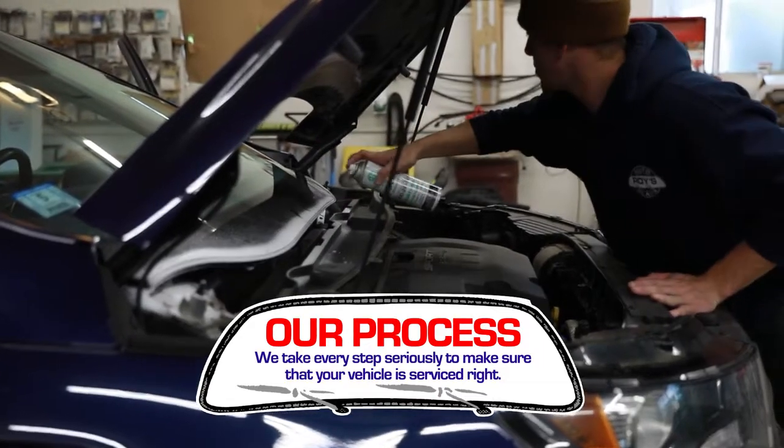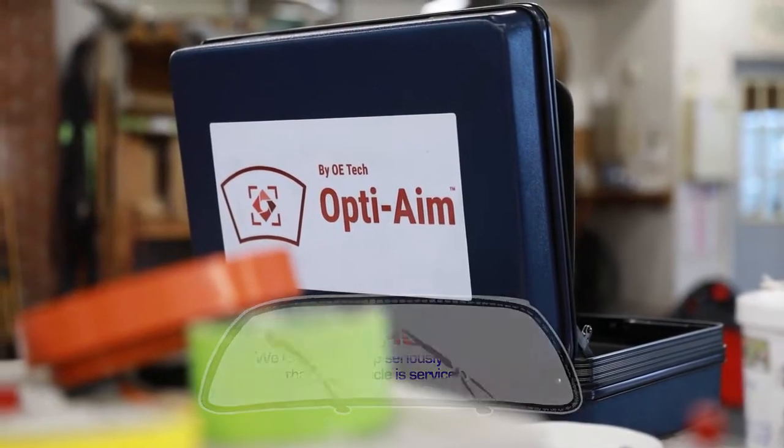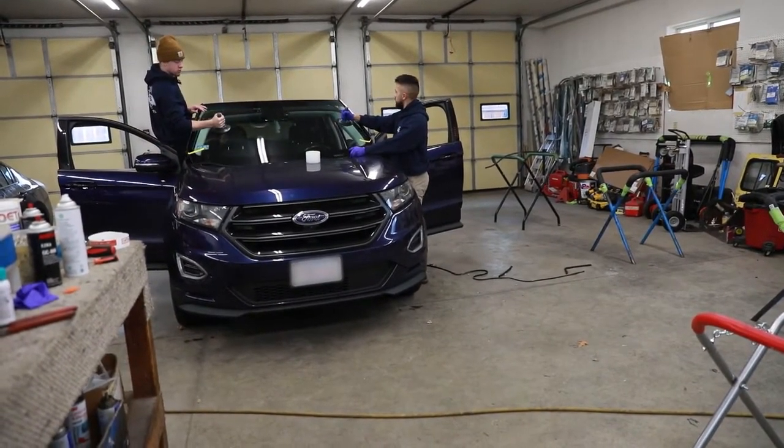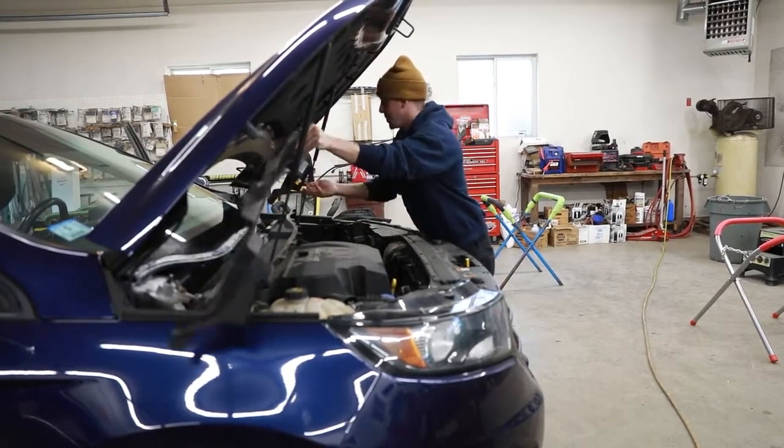Windshields are held in with adhesive. You prepare the body of the vehicle for the new adhesive and then you also prepare the new glass. Once you're ready, you set the new glass into the body of the vehicle, let that adhesive cure, and then put the vehicle back together.